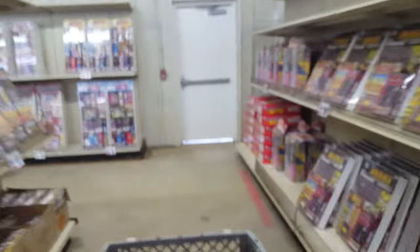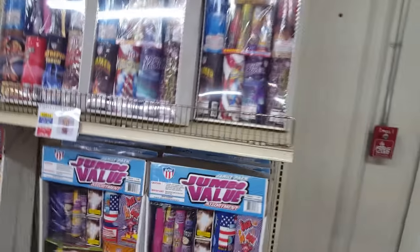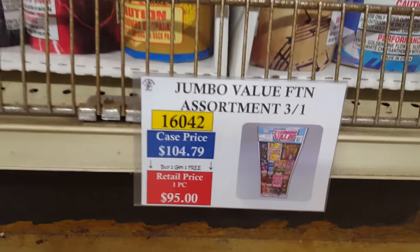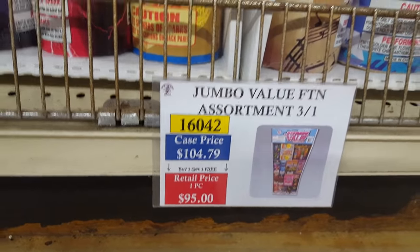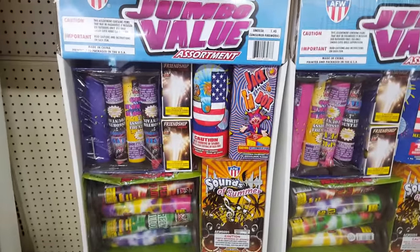Here's the Fountain Assortment Jumbo Value. With buy-one-get-two-free you get this assortment for about $31–32. You get three in a case for about $60 — so $20 per box of fountains.